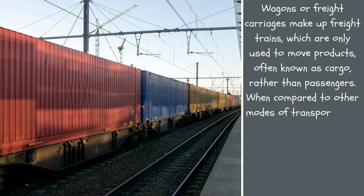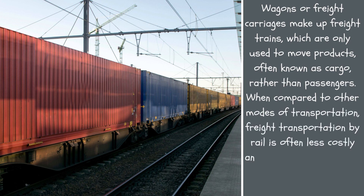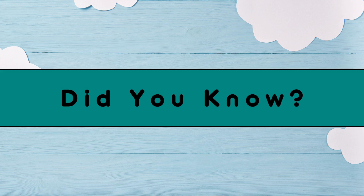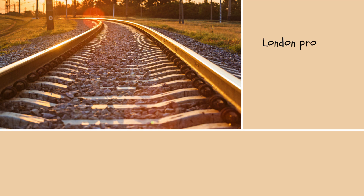When compared to other modes of transportation, freight transportation by rail is often less costly and uses less energy than freight transportation by vehicle. London produced the first subterranean railroad.